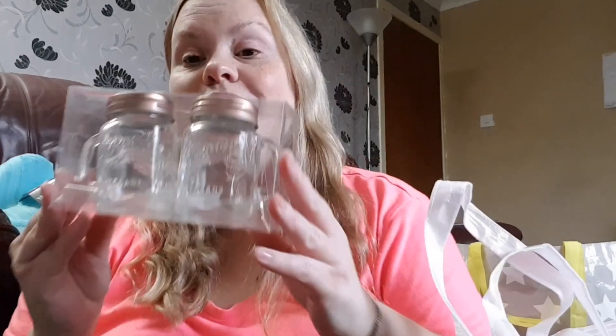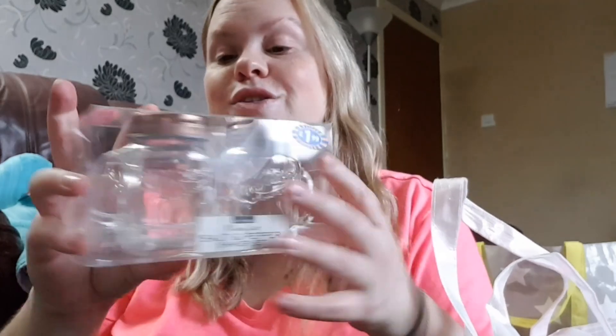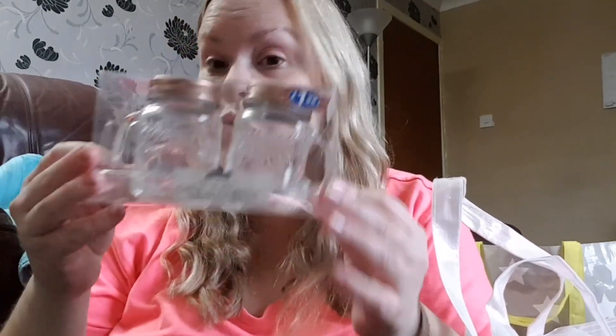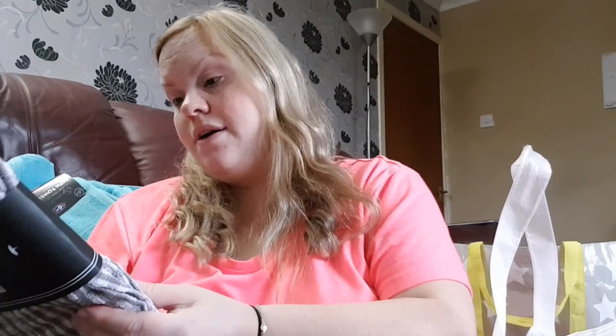I got these — they are so cute! They're like mini jar salt and pepper shakers with a coppery effect. They were £1.99. I picked them up to put my salt and pepper in. I love them, they're so adorable.